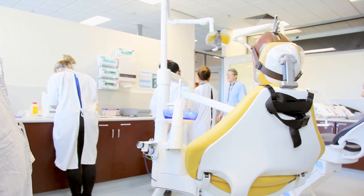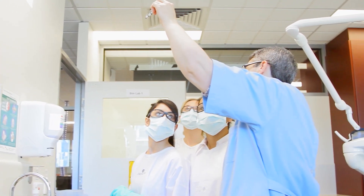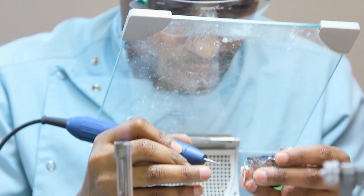With support provided by Dental Health Services Victoria and with guidance from registered dentists or prosthetists, dental technology students put their learning into practice by delivering complete or partial dental services to the public.